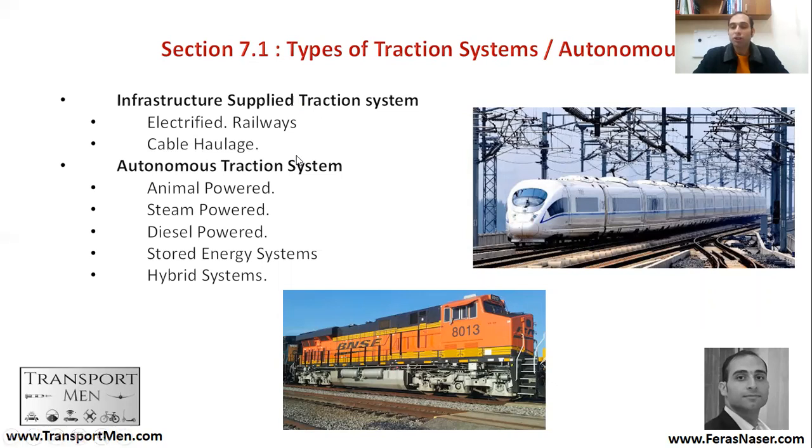Then you have cable haulage, where the train is moved through a cable — you can see this in some touristic areas. Autonomous traction systems have existed for a very long time: steam-powered, then diesel-powered, which is very common these days. For example, this locomotive in the United States depends on diesel stored energy systems.